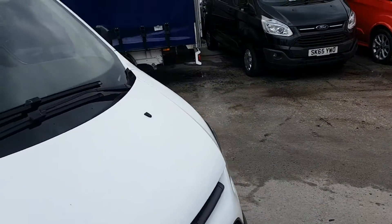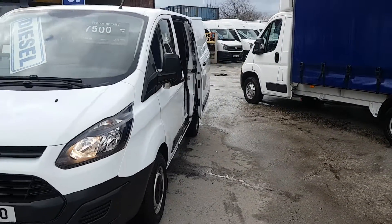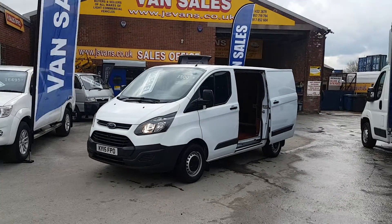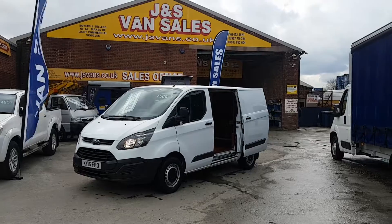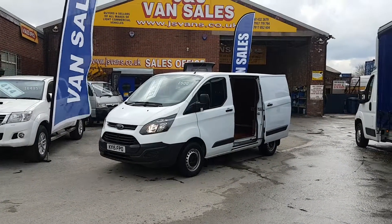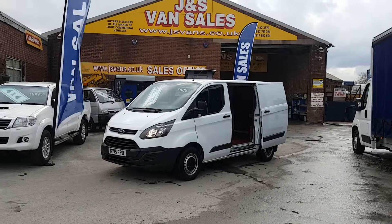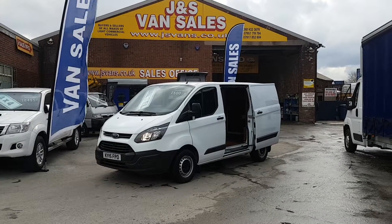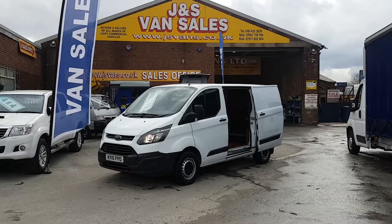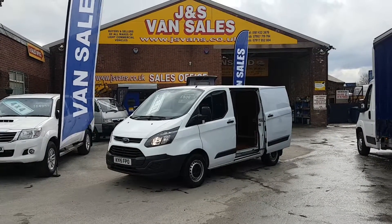It comes with the free J&S Vans warranty offer. Part exchange welcome. We're open seven days a week — for more info just call the office or pop down. We've got lots more Customs in long and short wheelbases, high roofs, the bigger T350s, and other makes and models — over 100 vehicles on site at the moment. Thanks for watching.